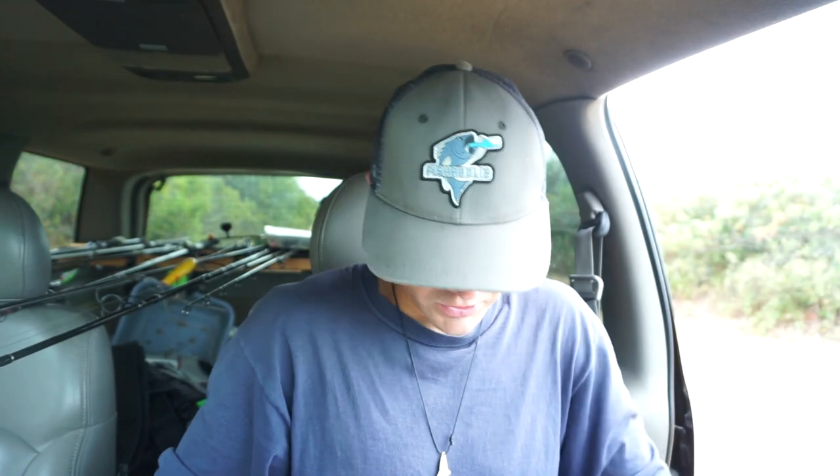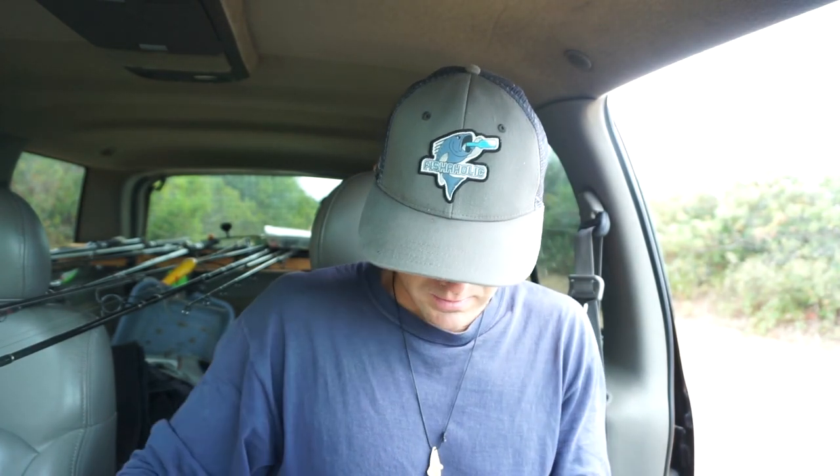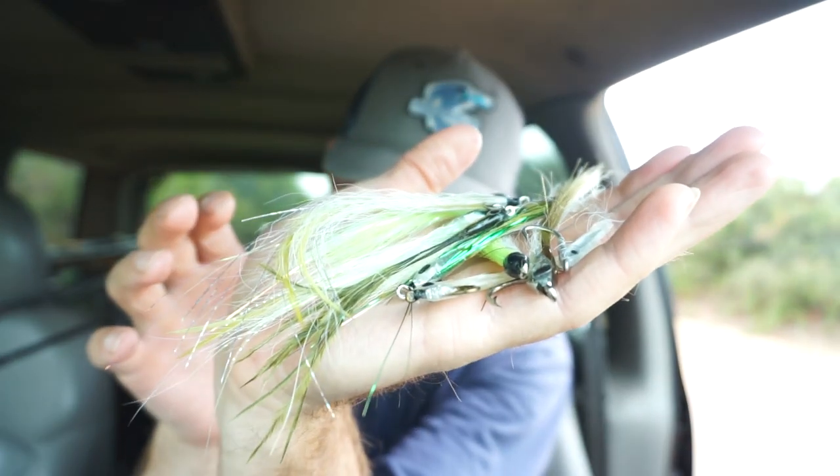Let's move on to the surf candies. Oh my gosh, Umar, you went over the top with all these flies. These are amazing though — look at all these nice surf candy flies here.